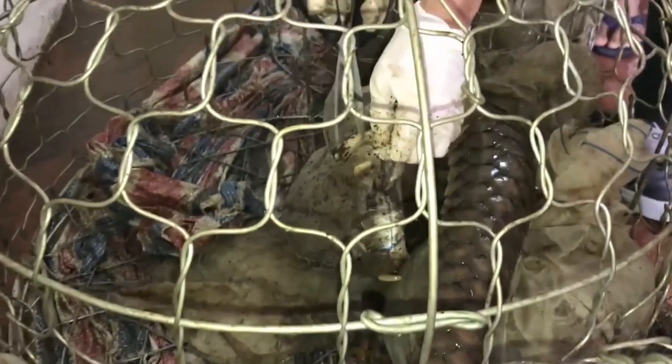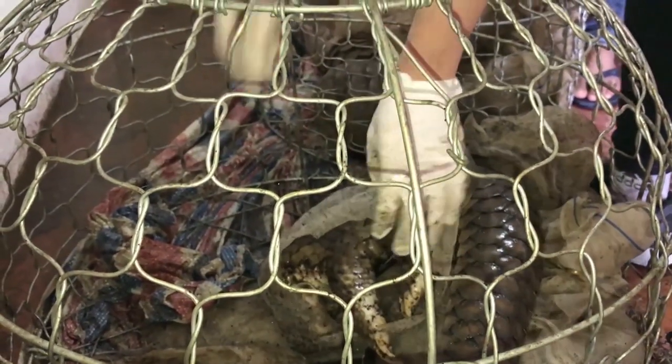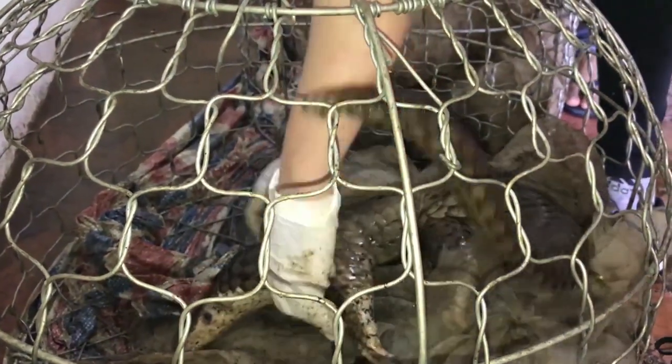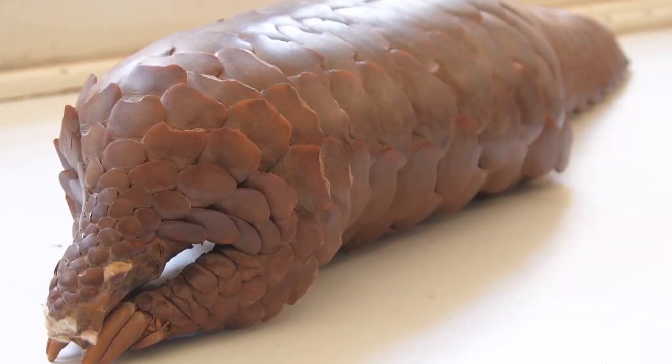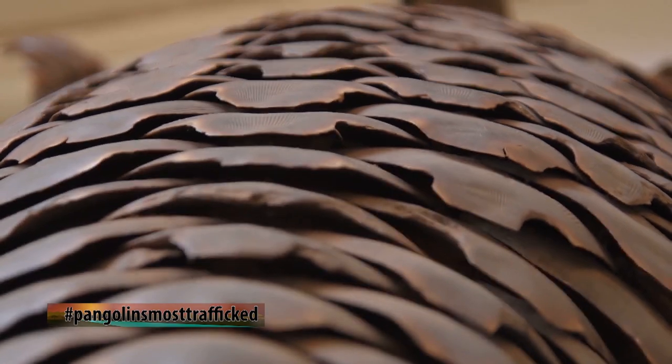The most critical factor which has resulted in the demise of pangolins is illegal trafficking and poaching — poaching for the scales. The most important driver that threatens the existence of pangolin, whether they are the giant or tree pangolin, is habitat loss.